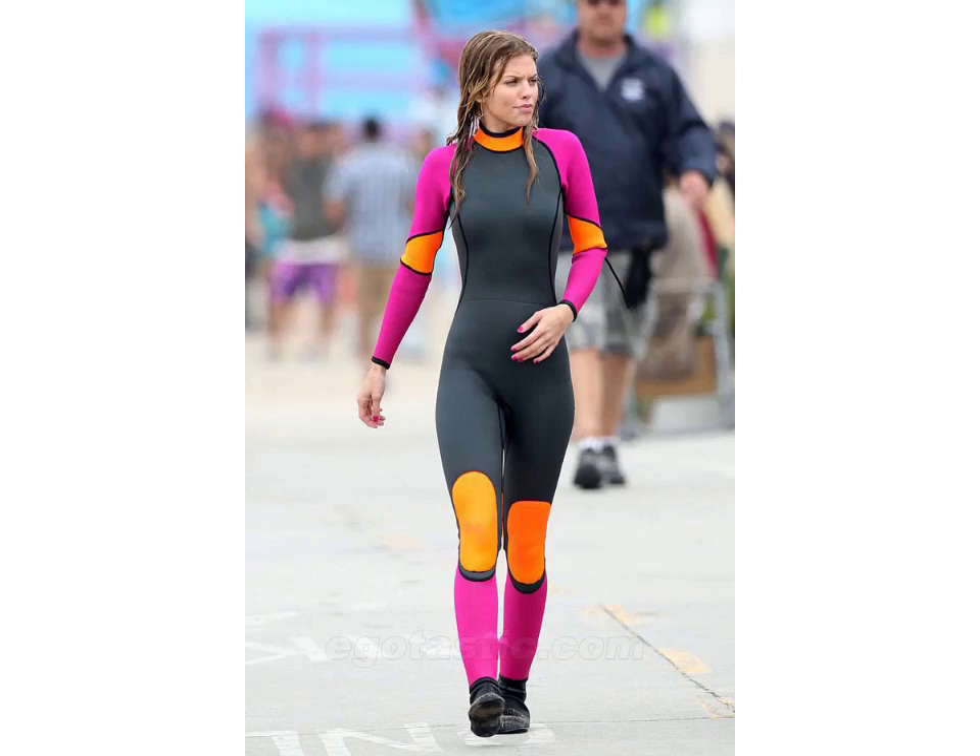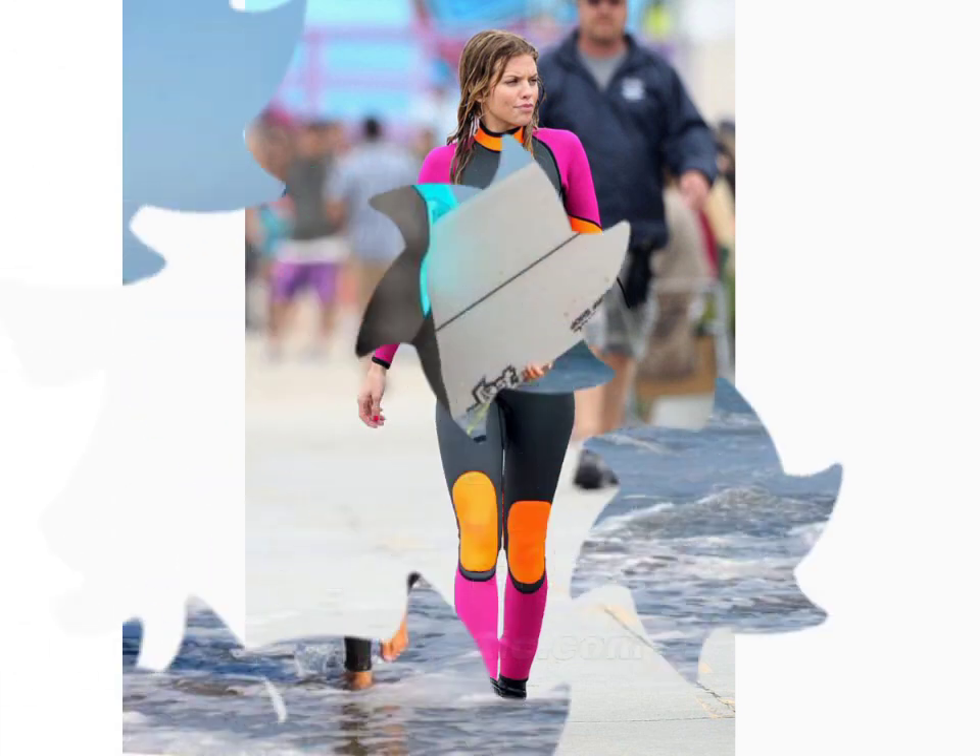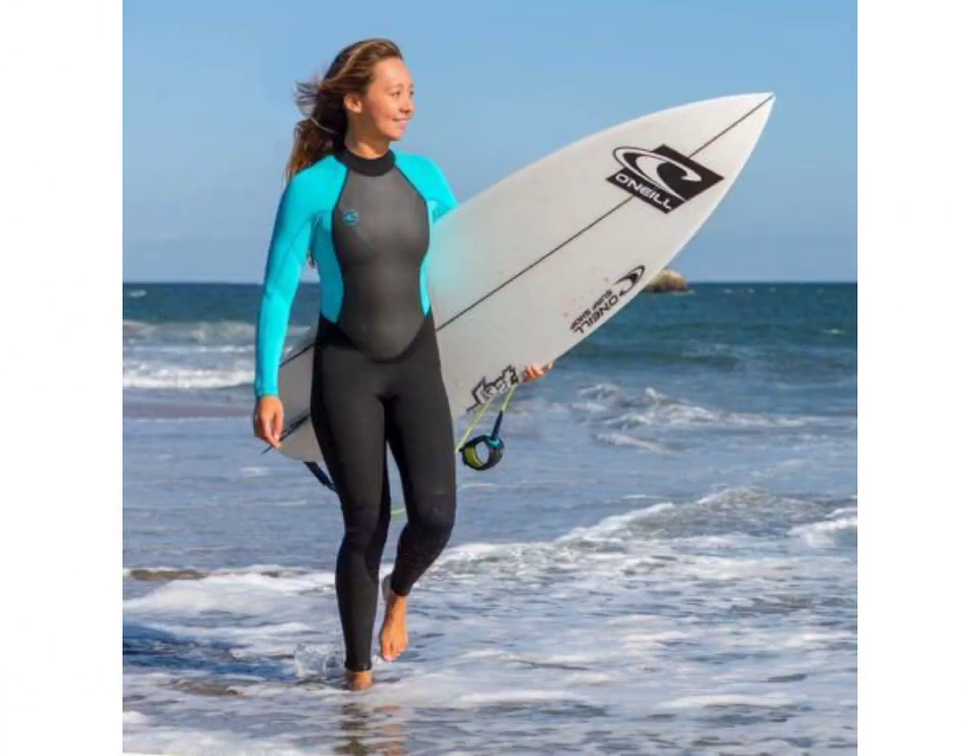Hello friends, welcome to my YouTube channel Fashion Lovers. How are you friends? I hope you will be fine and doing well. Today I am going to share with you beautiful and stylish new brand red source designs ideas.